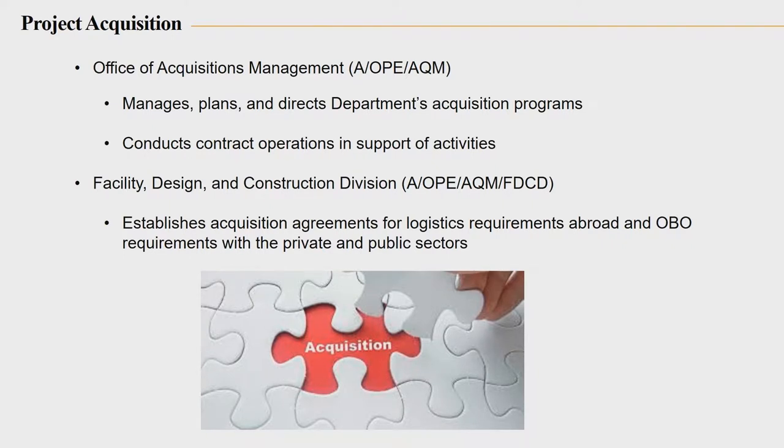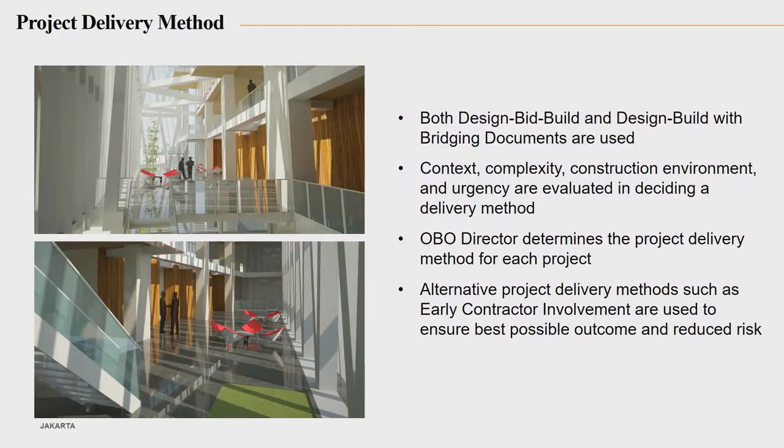I work in the actual acquisition section, supporting OBO and other missions in the State Department with their acquisition needs. We provide the contracting support, and my particular section is the facilities design and construction division providing support to OBO. In providing support to OBO, we use the delivery method that they believe is most advantageous and best value to the government — that can be either design-build or design-bid-build.